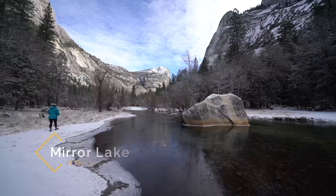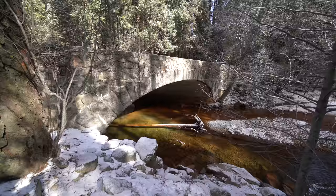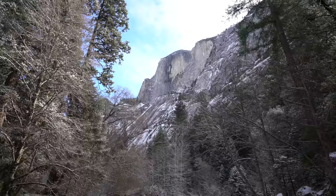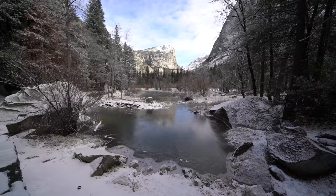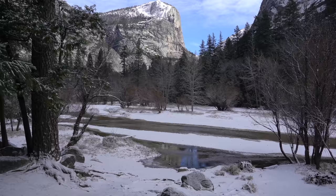Recommendation number four is Mirror Lake. In the winter, Mirror Lake is one of the best easy hikes you can take in the valley. You can't park near it so you have to take the shuttle, but the flat road that you hike is nice when it's covered in snow and along the way it gives you some great views of Half Dome. At the end you may see the lake if it's not frozen over and covered in snow, but even if you can't see it this is a beautiful area to explore with many great views and a nice hike for the whole family.